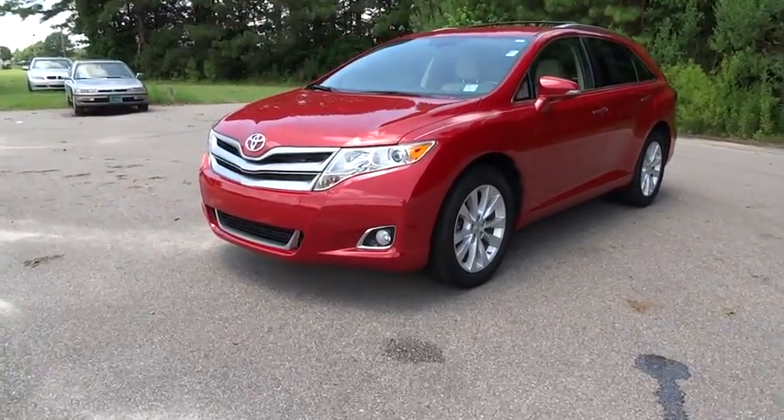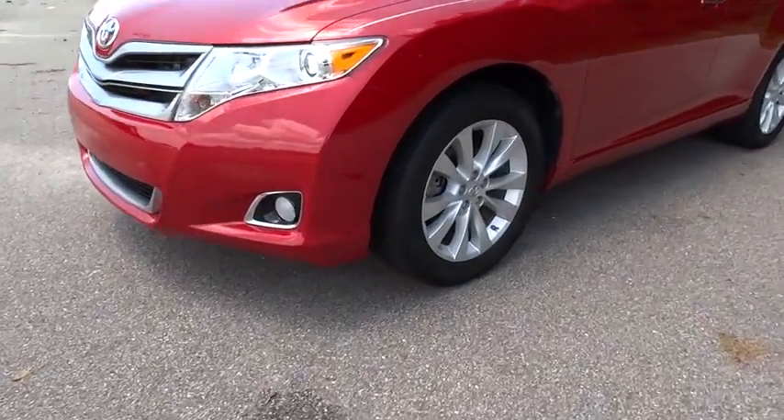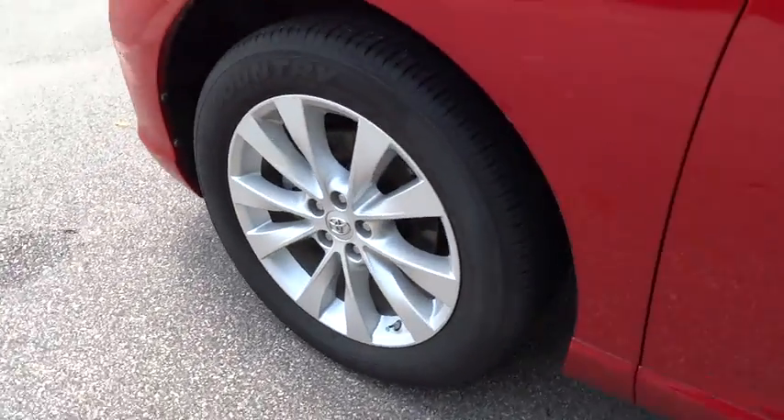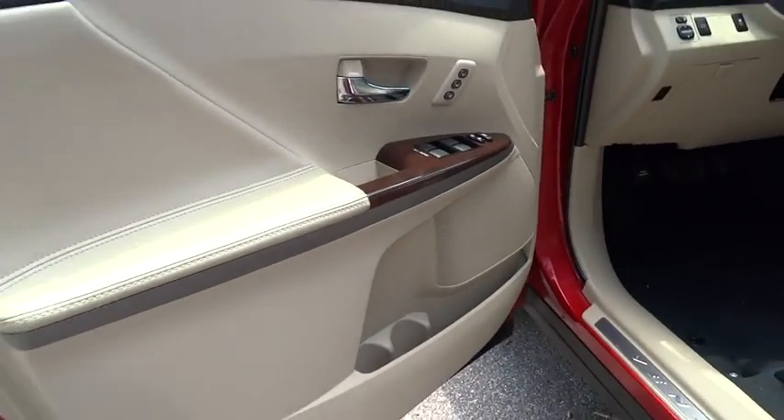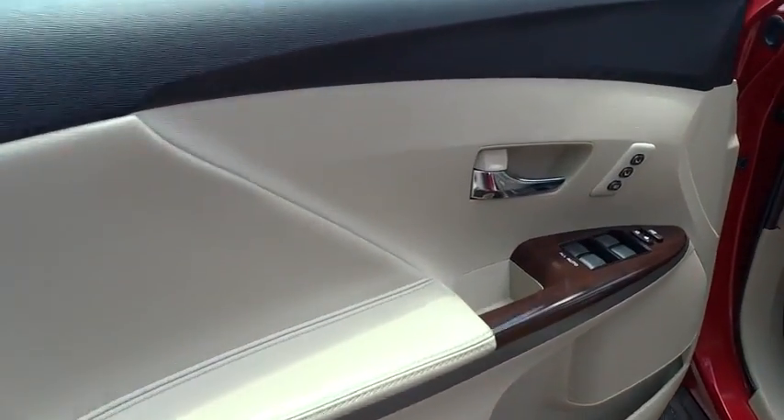Stability control, keyless entry, anti-lock braking system, traction control, steering wheel audio control, power liftgate, power passenger seat, backup camera, Bluetooth, leather-wrapped steering wheel.